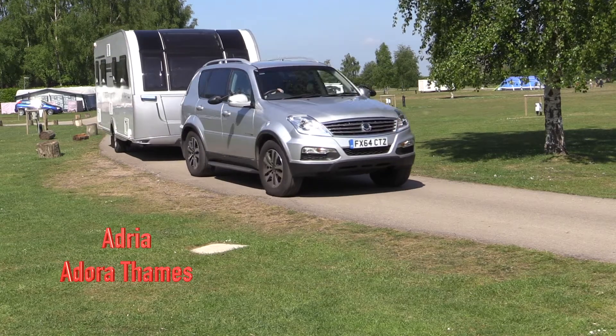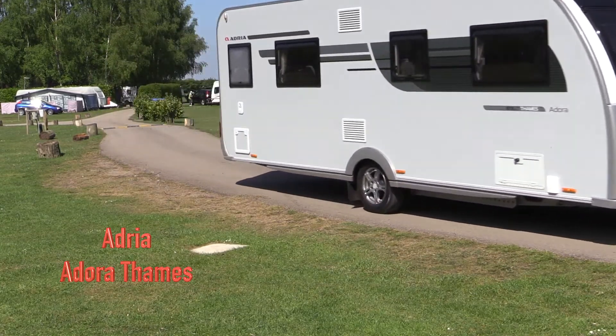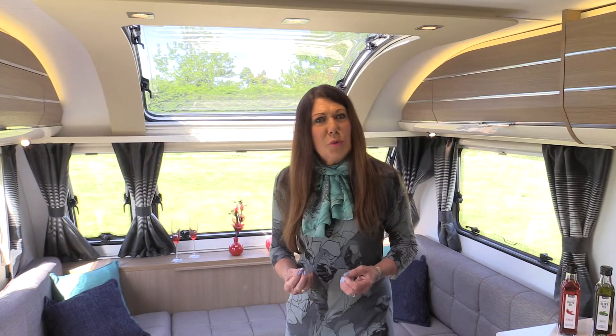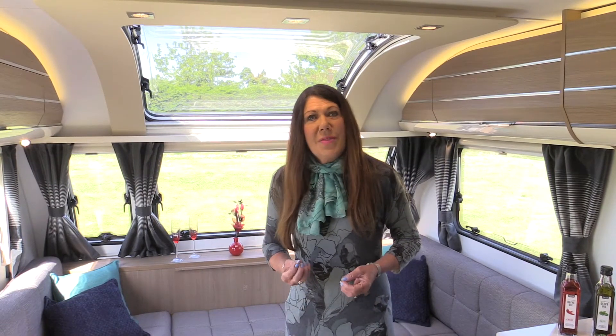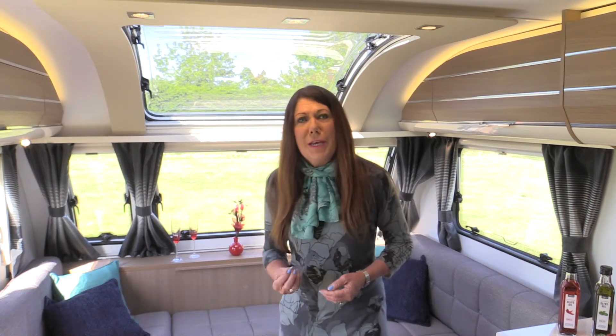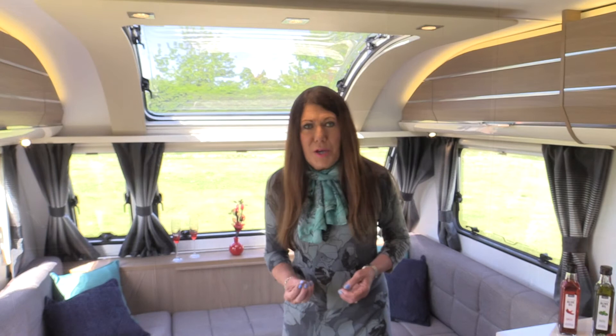This is the longest and widest touring caravan on the British market. It has Aldi heating and it costs a mere £20,495. The latest Adria Adora Thames is out there on its own, truly incomparable with any other caravan.